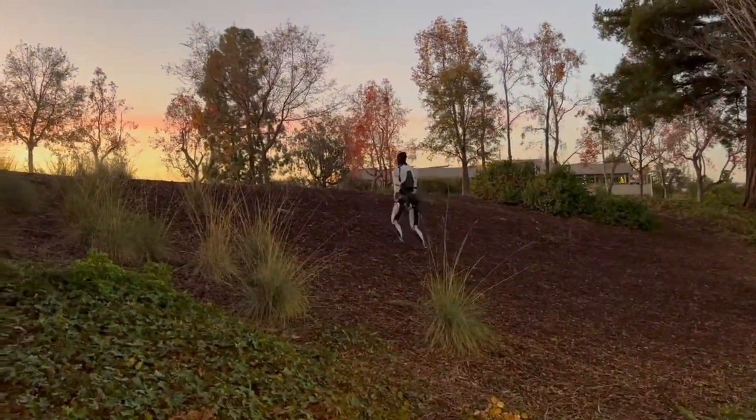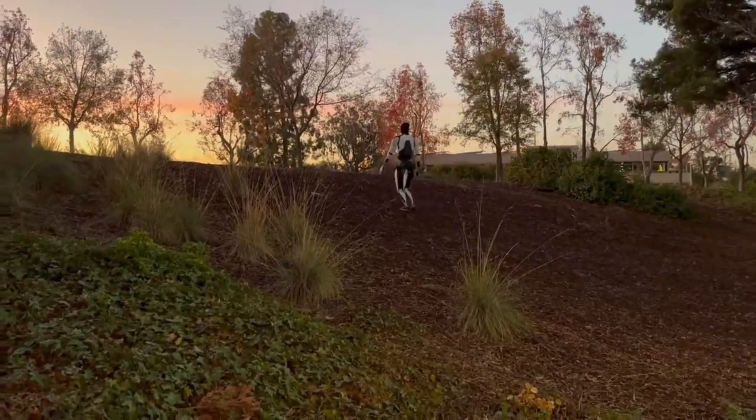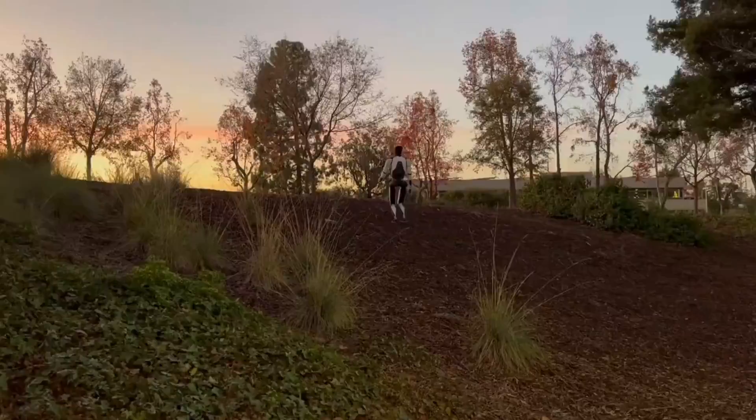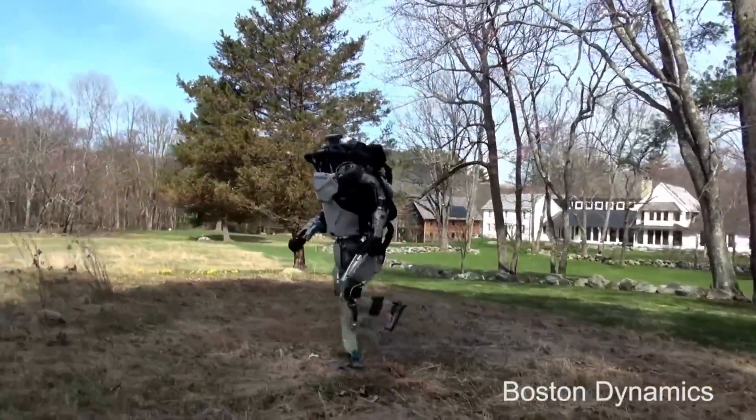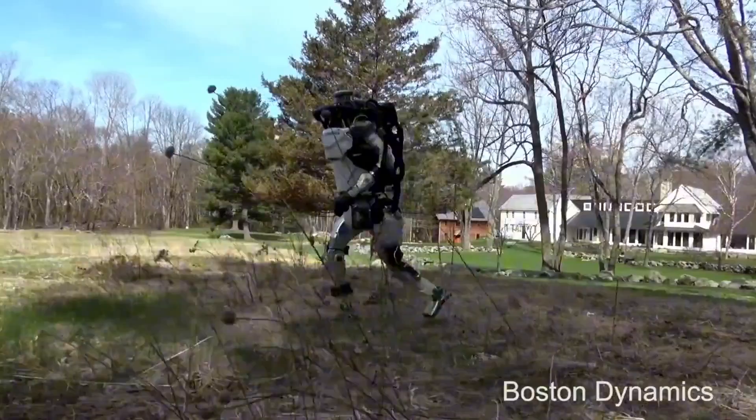Tesla's latest video showcasing the Optimus humanoid robot has sparked excitement among Tesla fans, but this is what Boston Dynamics was able to achieve eight years ago with their Atlas robot.